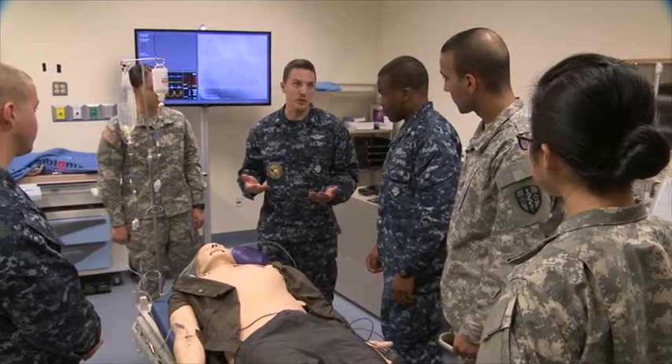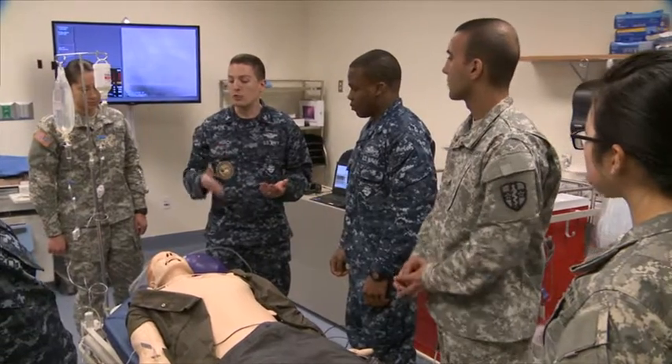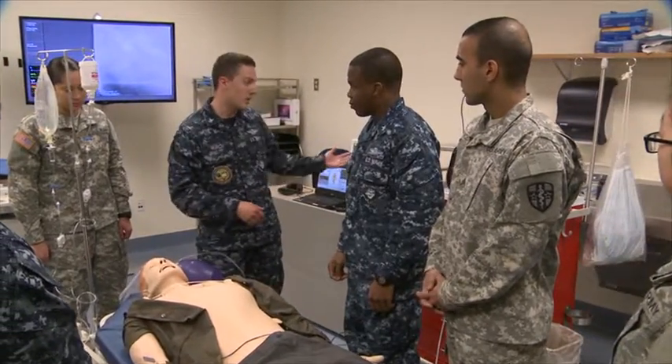Having this level of simulator technology allows us to show students all the different modalities of both invasive and non-invasive cardiovascular training that they're going to see throughout the course. Things that before we had no way to illustrate, now we can actually show them in real time what the technology will look like when they start practicing.